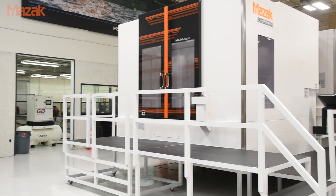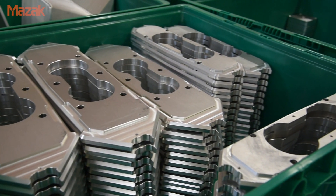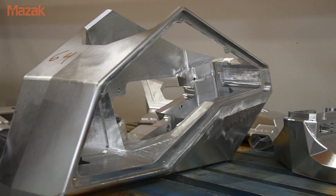The reason for the HCN 8800 is its size — it enables us to run really large parts. We load aluminum billets that weigh roughly 600 to 700 pounds, and a couple of days later after machining, we're finished with a product that weighs maybe 60 to 70 pounds. For cycle times it very much depends on the size of the part. In those cases we program it and it pretty much does its own thing during the work day.